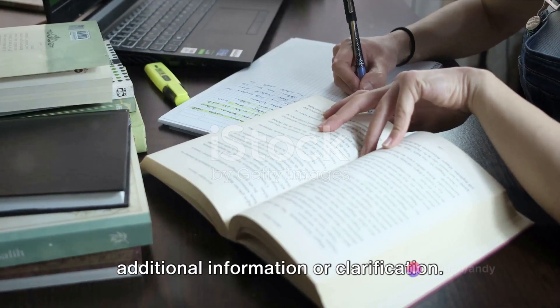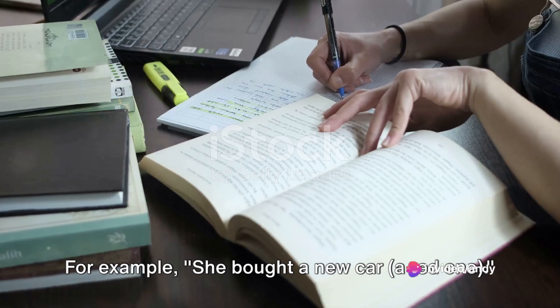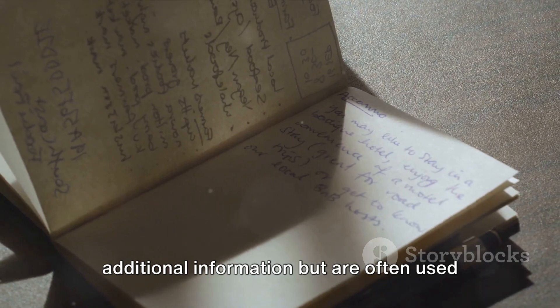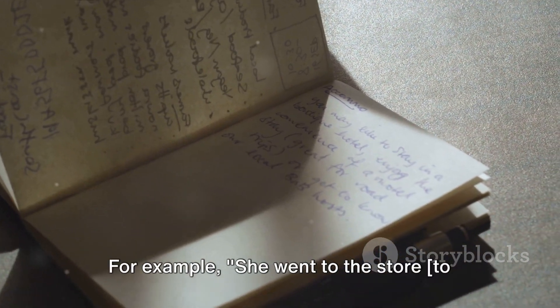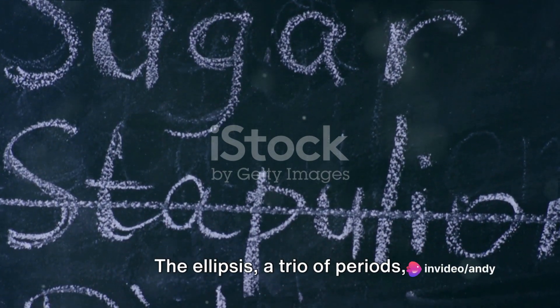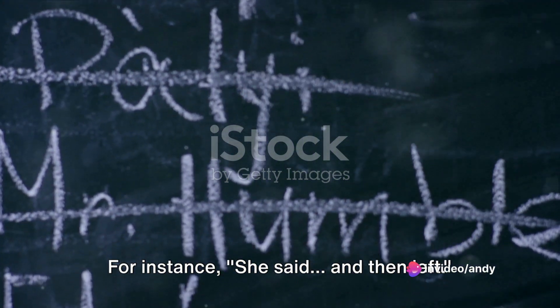Parentheses are used to include additional information or clarification. For example: she bought a new car (a red one). Brackets, similar to parentheses, enclose additional information but are often used within parentheses. For example: she went to the store to buy some groceries. The ellipsis, a trio of periods, indicates an omission or a pause. For instance: she said... and then left.